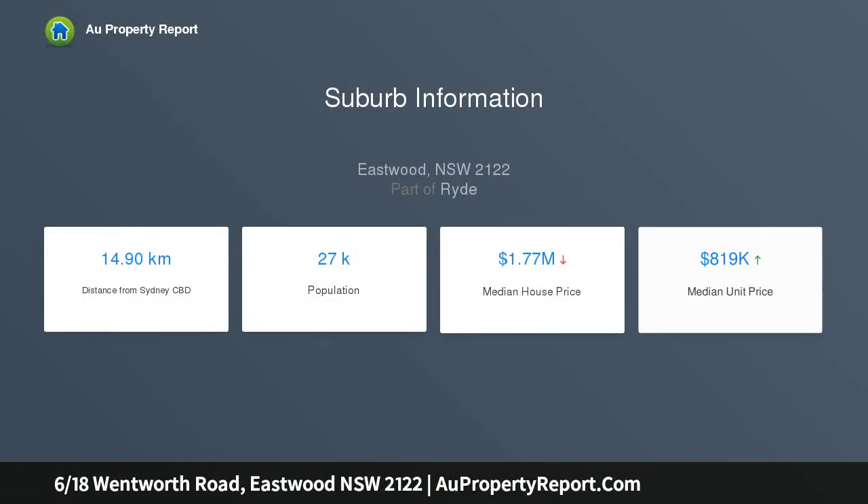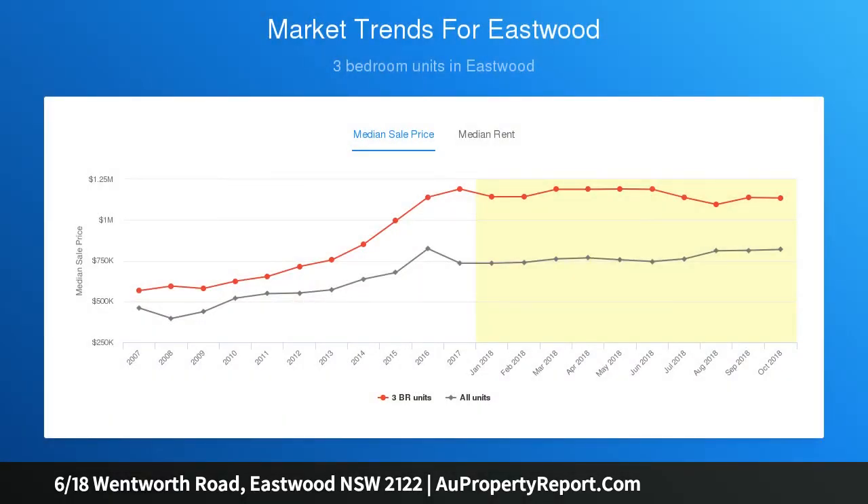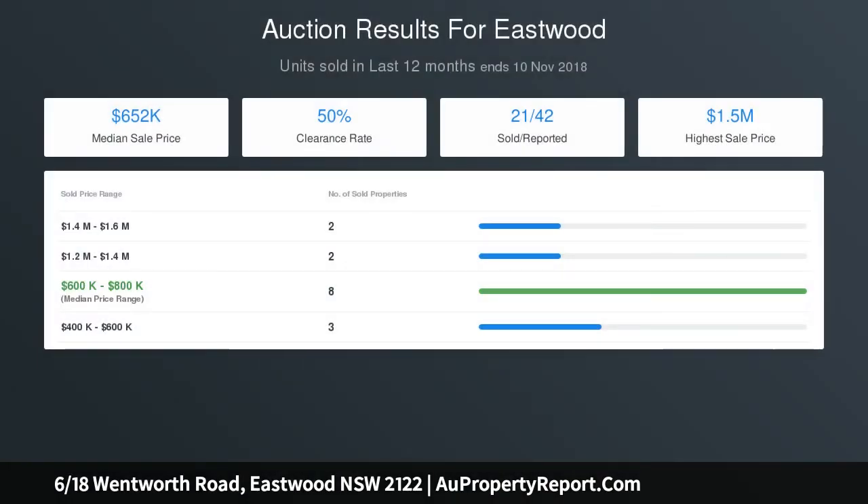Modern tiled bathroom with stone vanity, and two separate split-system air conditioning units plus automated garage with internal access. Expansive garage with generous underground storage, walking distance to schools, Eastwood Plaza and restaurants. Strata levies $810 per quarter.